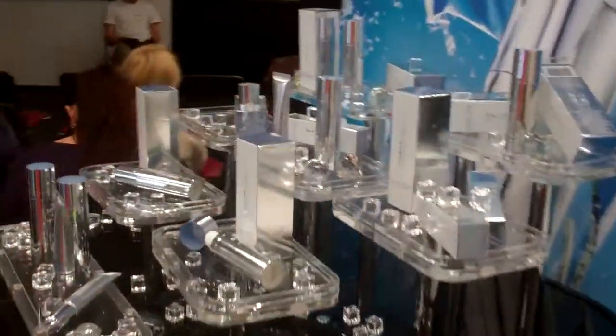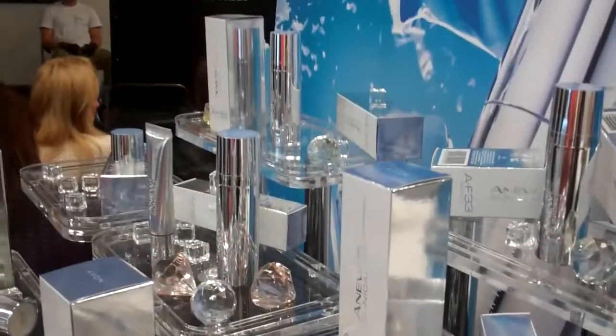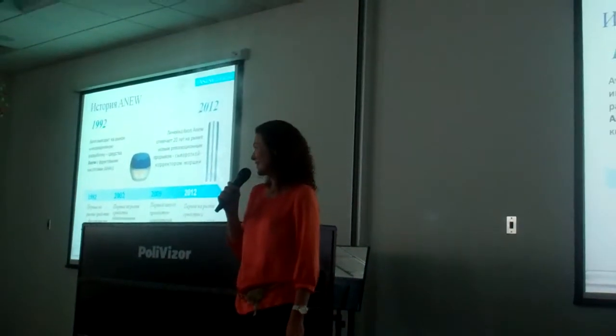In the office, here we are — on the beautiful territory of the Vivan company.